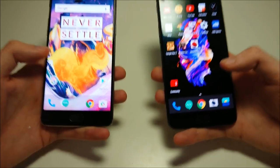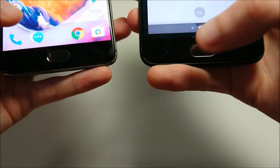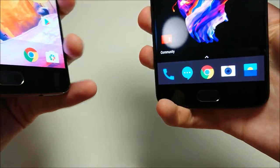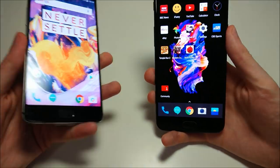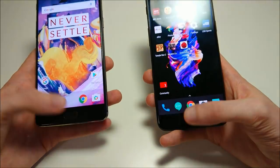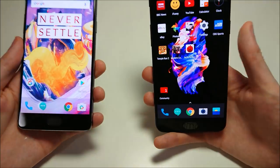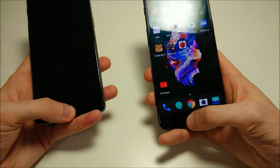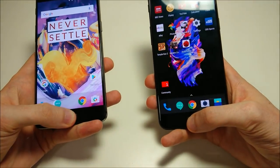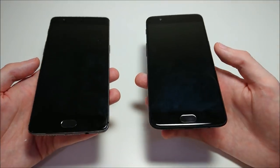Fingerprint scanner next. The fingerprint scanners on these phones cannot be beat — best placement right here on the home button. This fingerprint scanner on both is insanely fast and very accurate as well. These are the best fingerprint scanners on the market. This is one area where they're not really going to be able to improve much in the future. Huawei phones have excellent fingerprint scanners as well, probably about the same, but these are the best out there.